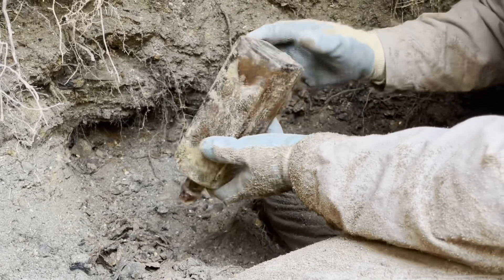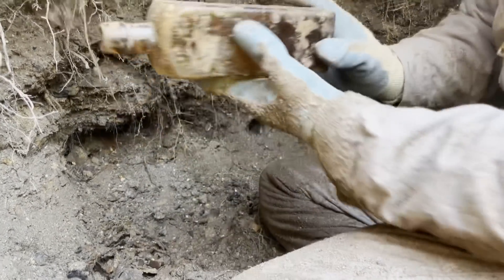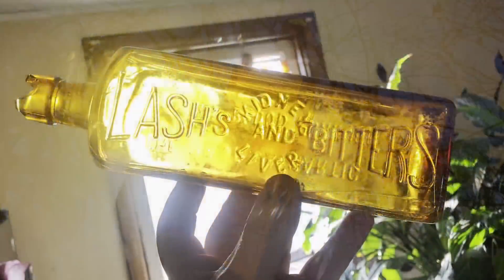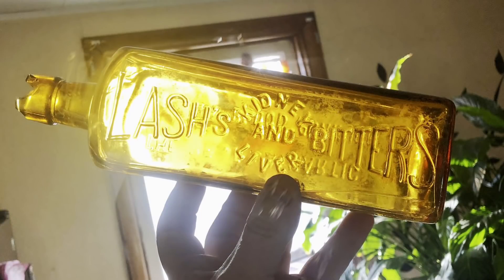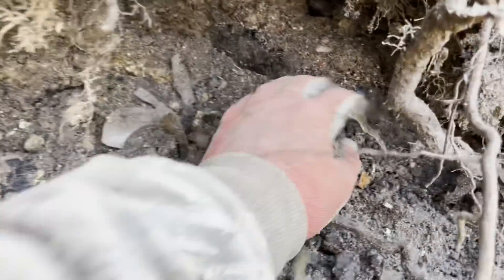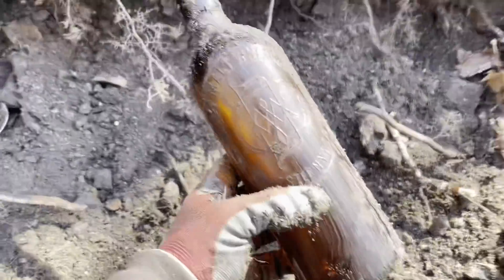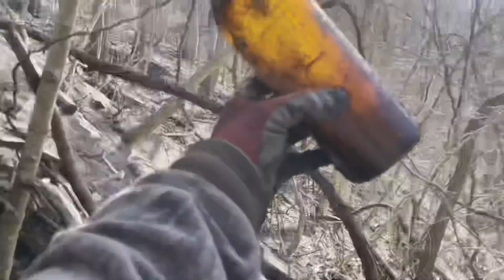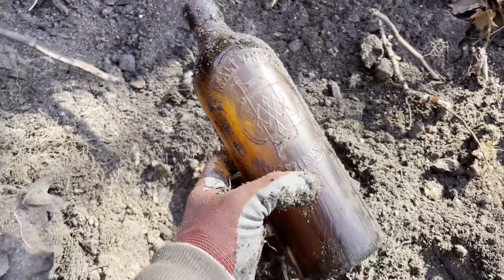The best cathartic and blood purifier — heck yeah! That's the first amber Lashes out of here. It's got a little lip chip, but other than that she looks nice. It's like yellow in the sun. And pretty sure we got another Duffy's right here, already ready to come out. Let it be a Baltimore one. Rochester — that's alright though. Another Duffy's, heck yeah!